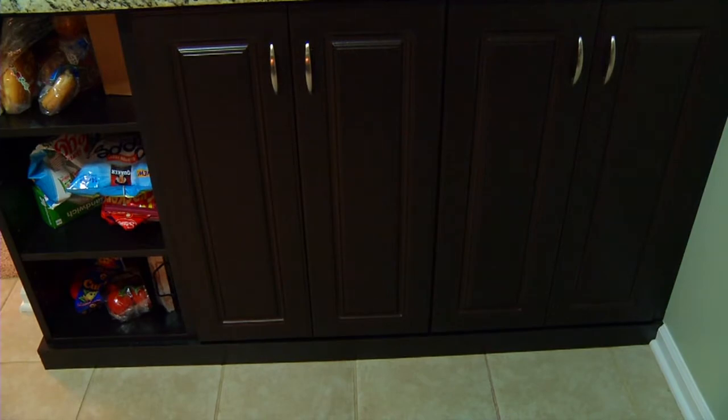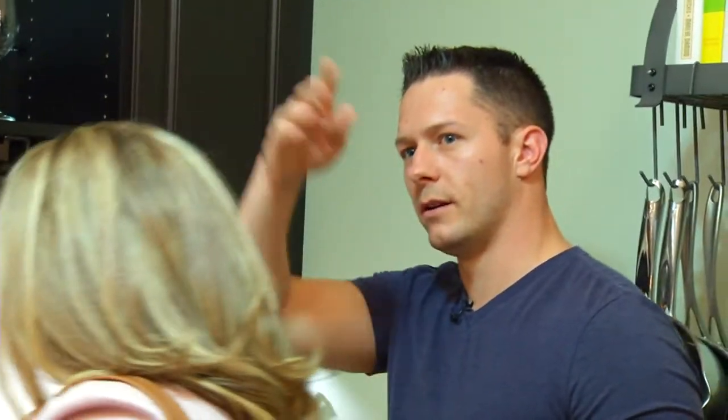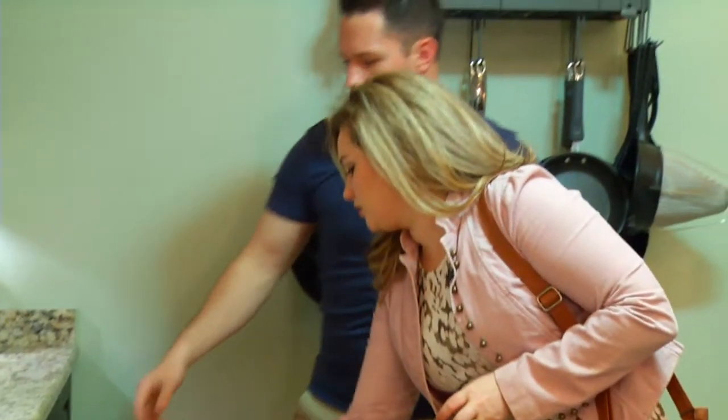Oh my gosh, look at this — the granite matches almost perfectly! I know, it's amazing. So you know I needed this to replace that wire rack, and I also had a lot of excess glassware that was kind of crowding that other cabinet over there. Were you able to put everything in?